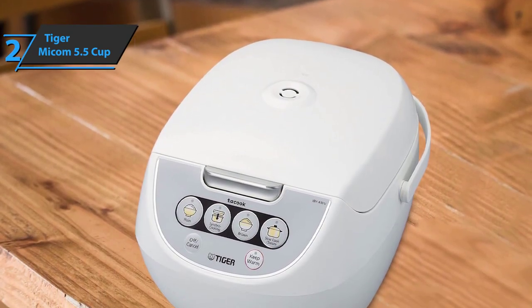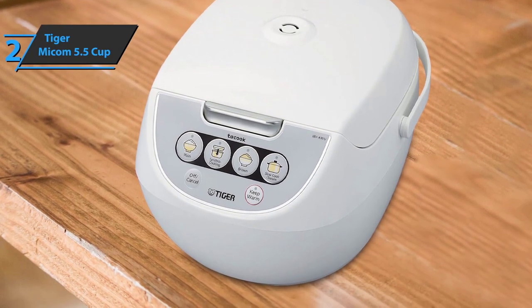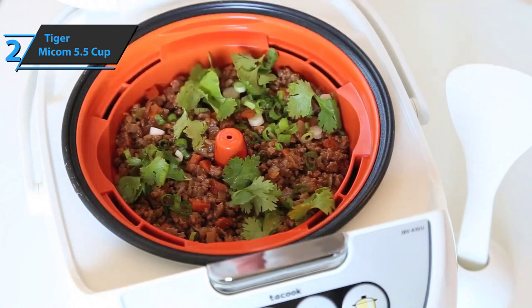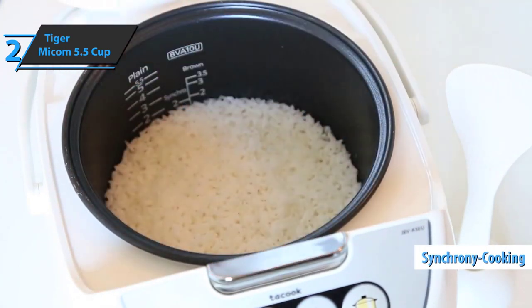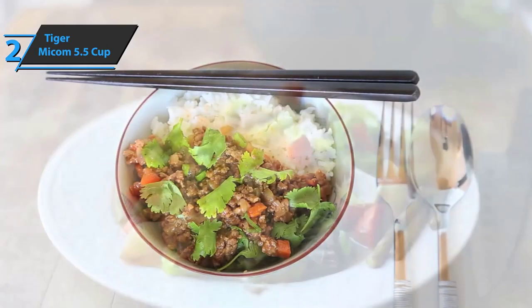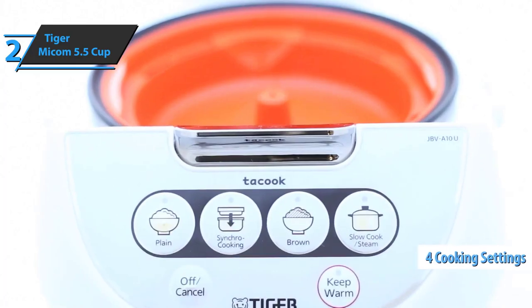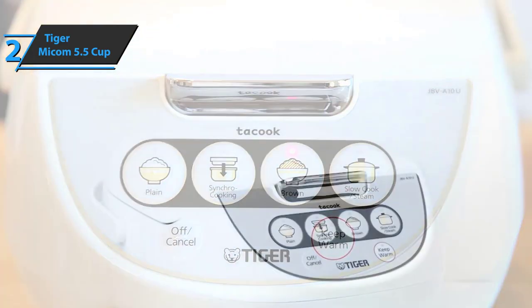The speed of cooking white rice is the strongest point of this cooker — it won't make you wait like many competitors. The buttons are very simple and the device is easy to use. Tiger's rice cooker has a cool feature called sync cooking, which allows you to cook rice and other steamed food simultaneously. Users are limited to minimum and maximum cup settings, but it's enough to cook for the average family. There are four cooking settings, so it's a bit limited.